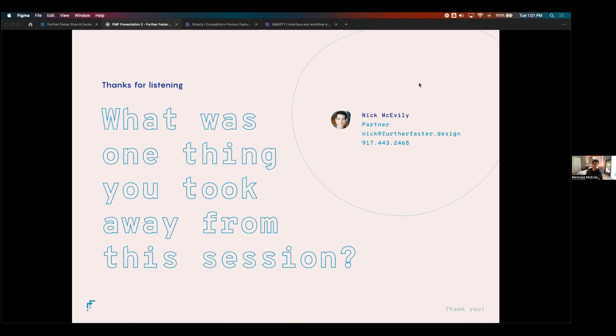I know I had to rush through those last few topics, but I'd love to hear in the chat one thing you're taking away from this presentation. And if you have any questions, we've got another minute or so to stick around and answer them.